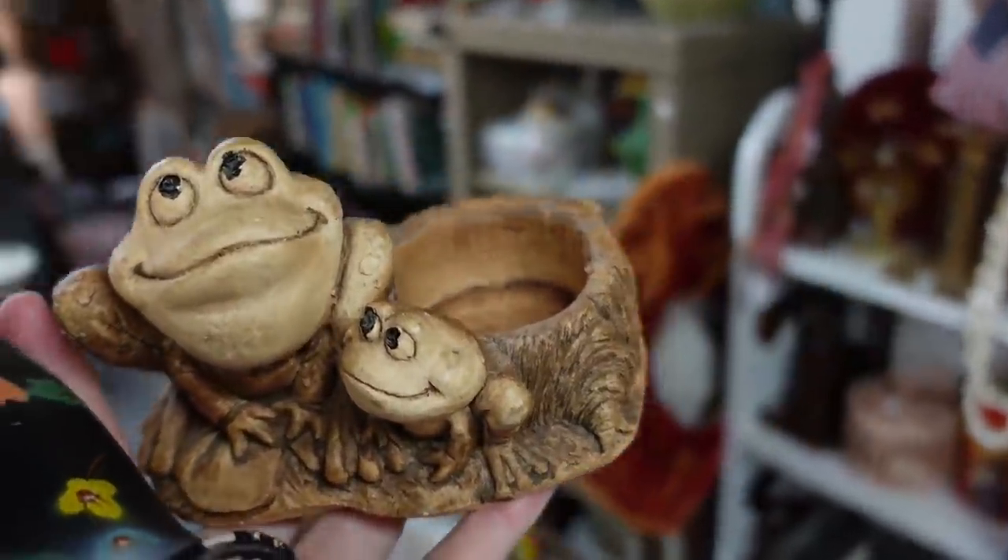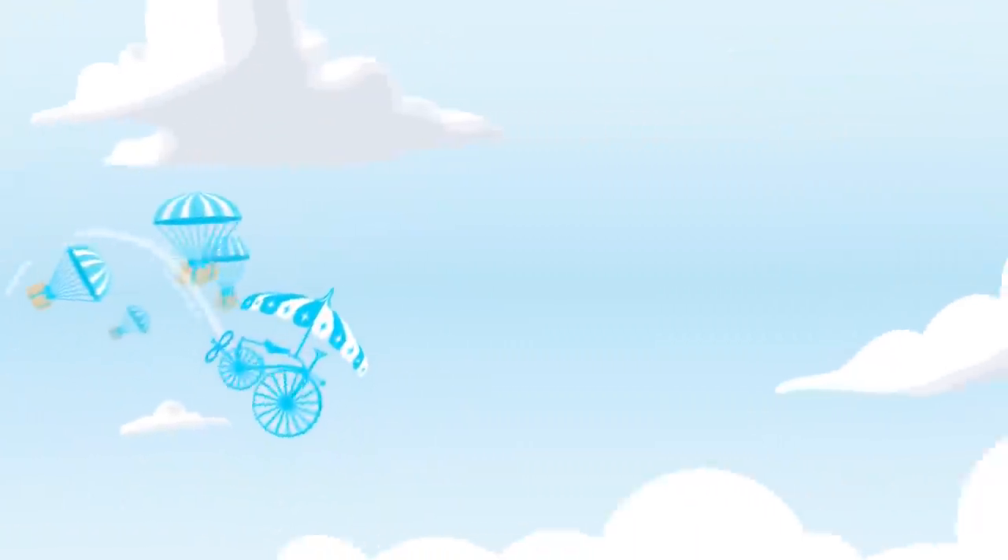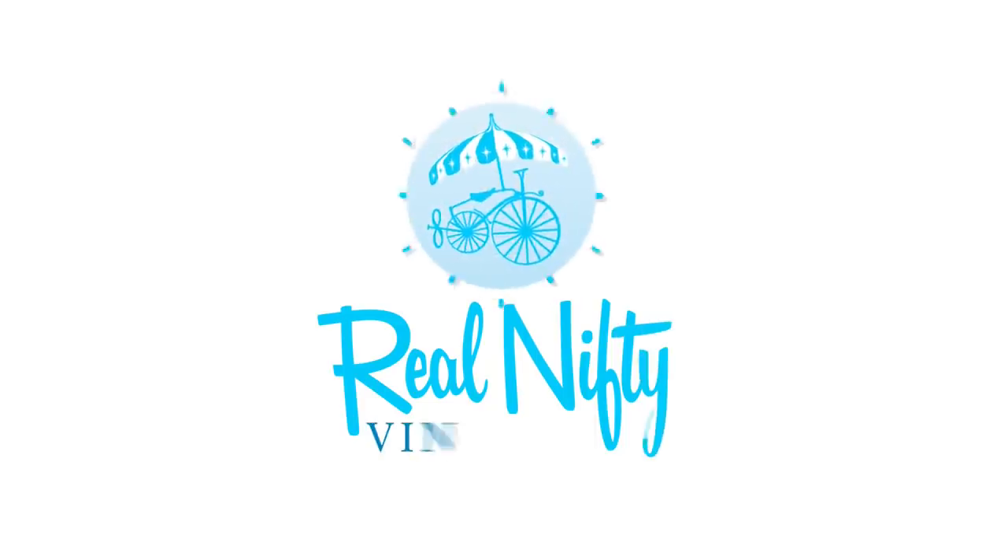It's $1.50. Aren't those the cutest little frogs you ever did see? Hello, it's Jeffrey with Real Nifty Vintage, and today I'm here in Charleston, Illinois, back at the Copper Eagle.